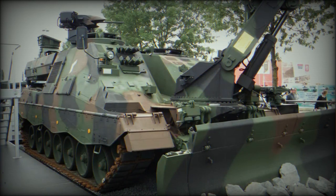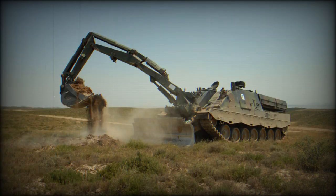These winches are used for self-recovery, as well as recovery of damaged, stuck, sunken, and overturned vehicles, or for cargo handling operations.